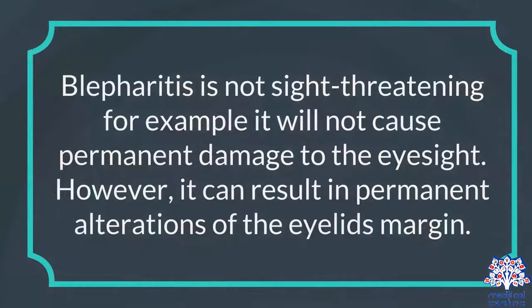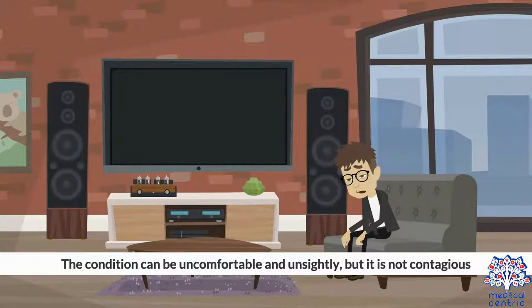Blepharitis is not sight-threatening. For example, it will not cause permanent damage to the eyesight. However, it can result in permanent alterations of the eyelid's margin. The condition can be uncomfortable and unsightly, but it is not contagious.